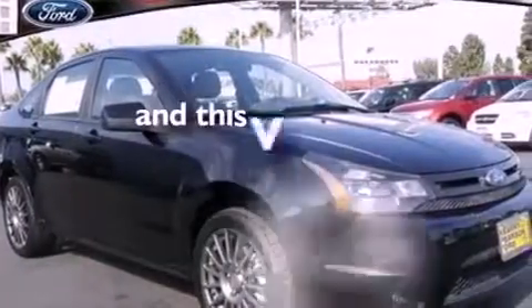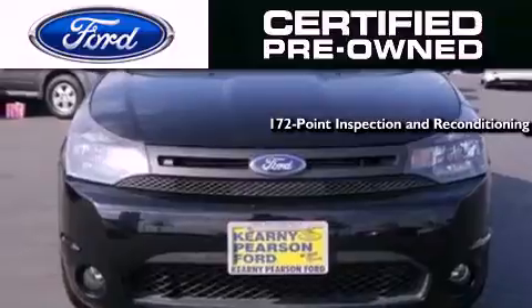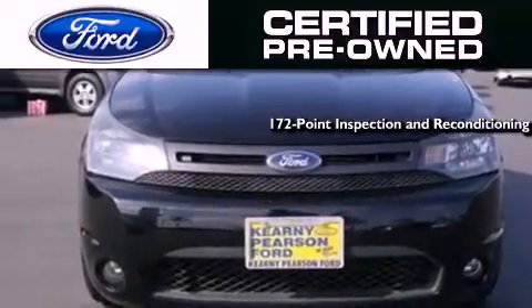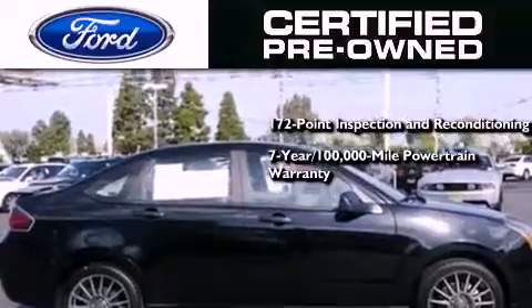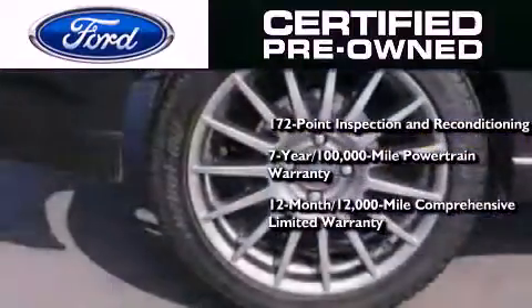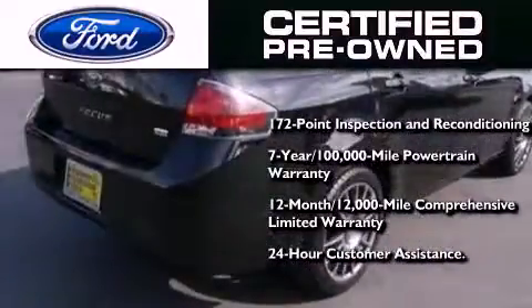This vehicle has less than 43,000 miles, the Ford pre-owned certification, a 172-point inspection and reconditioning process, a seven-year 100,000-mile powertrain limited warranty, a 12-month 12,000-mile comprehensive limited warranty, plus Ford Motor Company's 24-hour roadside assistance program.